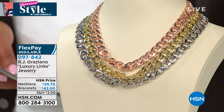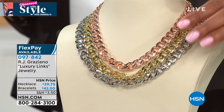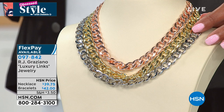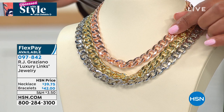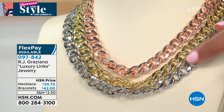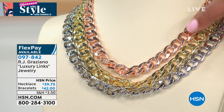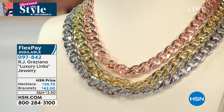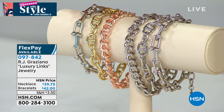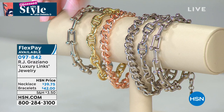Next we're looking at RJ Graziano — I love saying his name because he's Italian and he creates the most beautiful jewelry. We're looking at the luxury links 18-inch curb link necklace. It comes with a 3.5-inch extender, so it's either 18 inches or nearly 24 inches. You have three choices: beautiful rose tone, gorgeous gold tone, and shimmering silver tone. We only have 70 left in rose tone. There are also matching bracelets available in silver tone or tricolor.